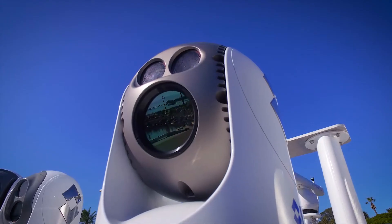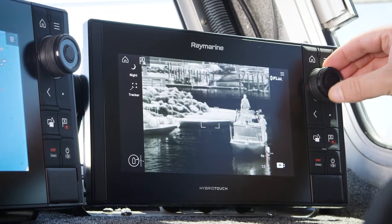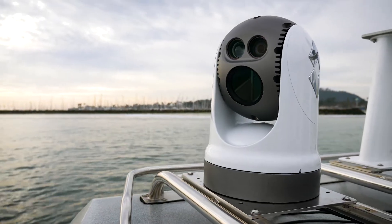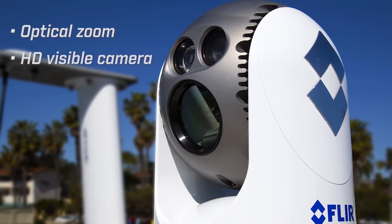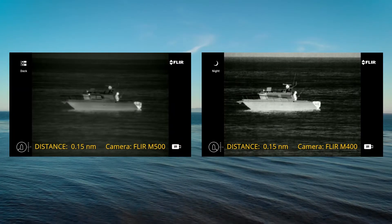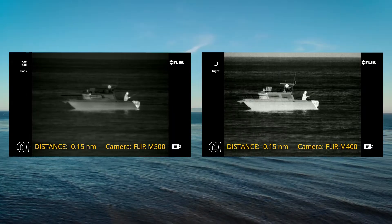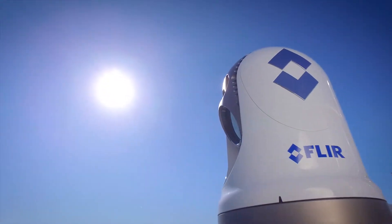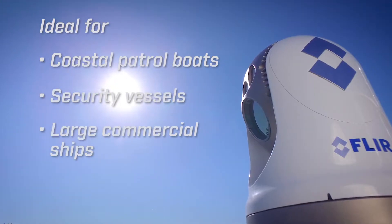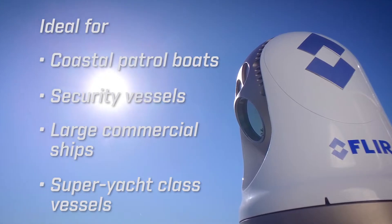The M500 is FLIR's most advanced marine thermal camera, engineered for extreme long-range target detection. It comes with all the capabilities of the M400, including optical zoom, HD visible camera, gyro stabilization, and LED spotlight. Unlike the M400, the M500 is fitted with a cooled thermal sensor with double the sensitivity. It is ideal for coastal patrol boats, security vessels, large commercial ships, and super yacht class vessels wanting the very best long-range imaging capabilities.